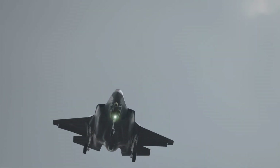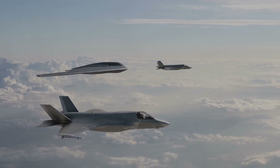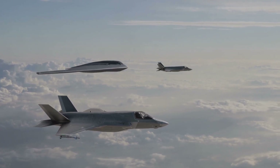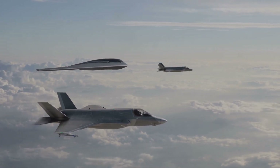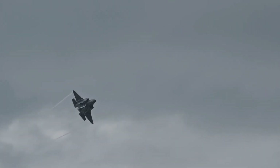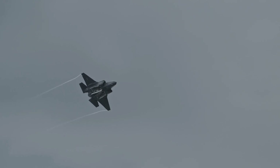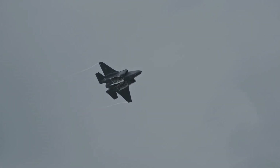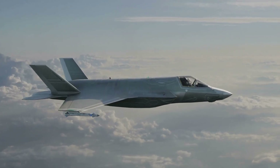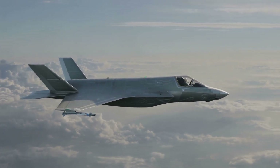These aircraft may share the F-35 moniker, but that's where the similarities end. From propulsion to performance, airframe to operational roles, and even differences in weight and cost, these two variants are as diverse as they come. Each of them is a testament to the marvels of modern engineering, reflecting the unique requirements and operational environments of their intended users. Now, let's delve into the unique attributes that distinguish these two state-of-the-art machines.